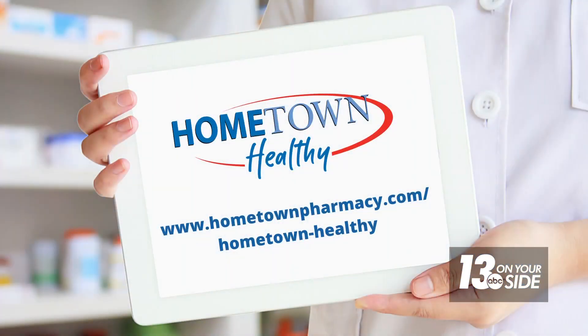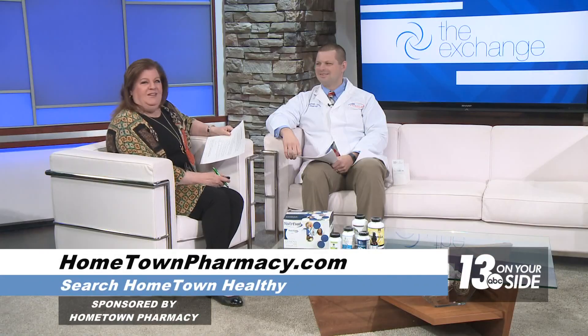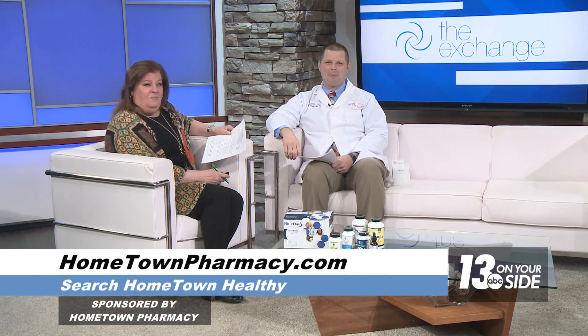This segment is sponsored by Hometown Pharmacy — they call themselves your trusted pharmacy partner, and they really are invested in each patient's unique needs with their Hometown Healthy program. President Jonathan Grice is here to explain how this functional medicine approach works. Good to have you here. Good to be here.